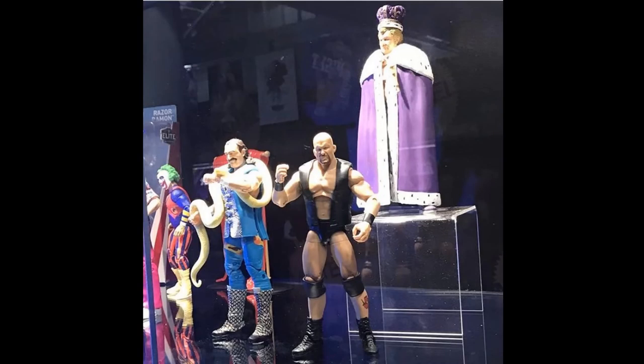Next up we have some more Elite figures. First time in the line, Harley Race on the back on that little podium there — looking very great, I love that head scan, very accurate to Harley Race. Up front we have a Stone Cold Steve Austin, but I believe it is just a Steve Austin, so it's before he fully took on the gimmick and became the bad-A guy that he was. And then we have this Elite Jake the Snake in his blue attire which looks great. It looks like it comes with his entrance shirt or vest there as well. So these are three great Elite flashbacks.